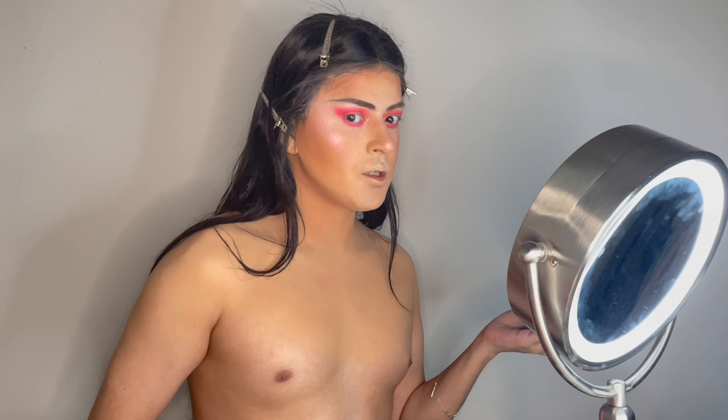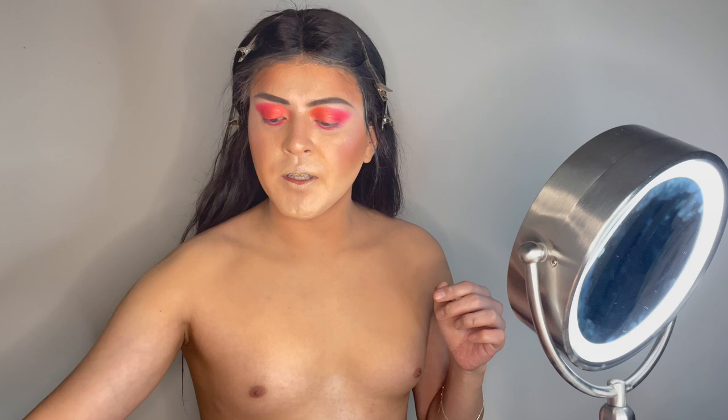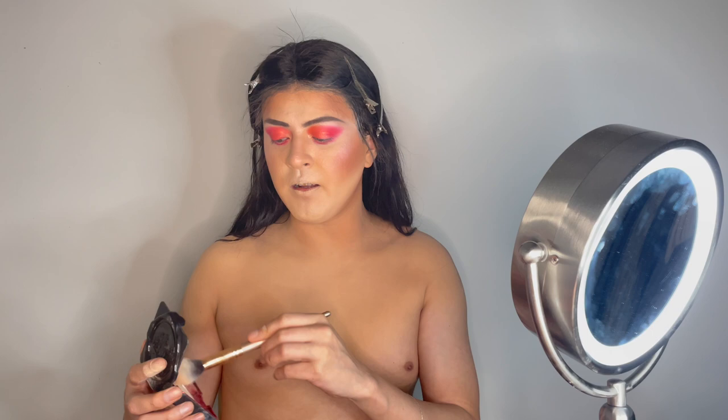I fell in love with this highlighter and I'm definitely going to be using it. Now that we're done with the highlighter, we're going to use this Kat Von D powder foundation to correct any areas that need help — like down here. I add a little bit to make it more sharp and go over the parts that need to look more feminine. That totally looks cute — perfect, love it.